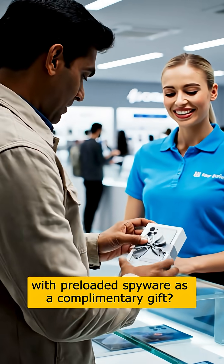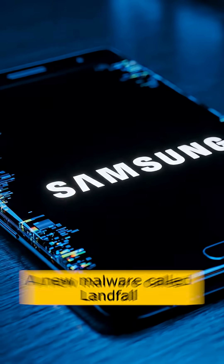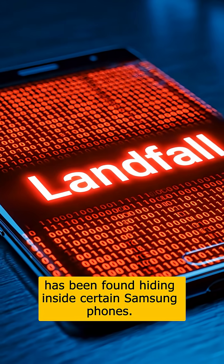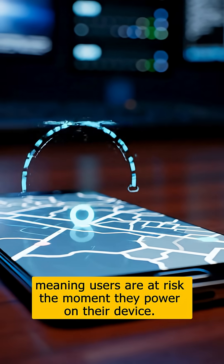Ever heard of buying a smartphone with pre-loaded spyware as a complimentary gift? Yes, some Samsung users actually faced that. A new malware called Landfall has been found hiding inside certain Samsung phones. This spyware comes pre-installed, meaning users are at risk the moment they power on their device.